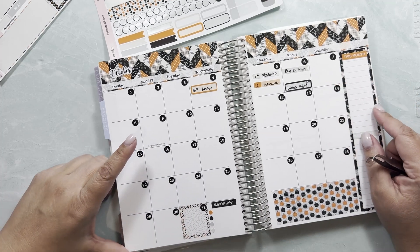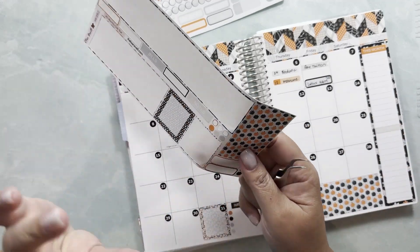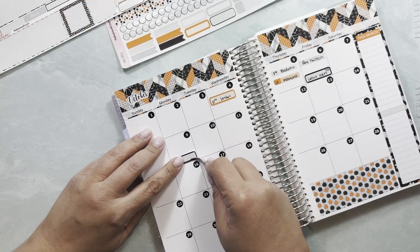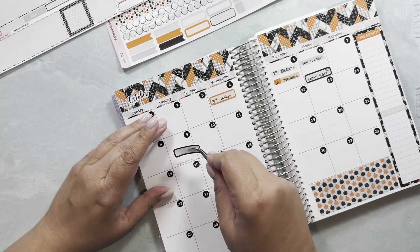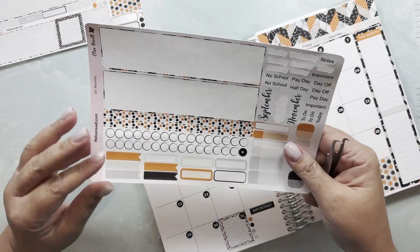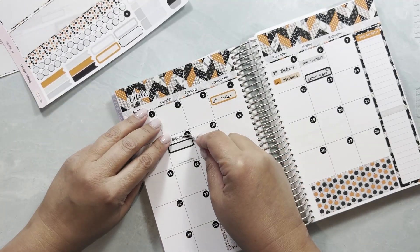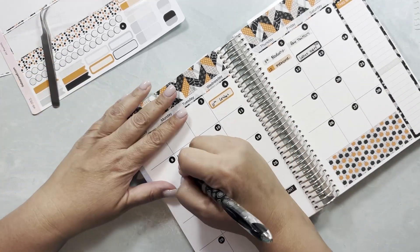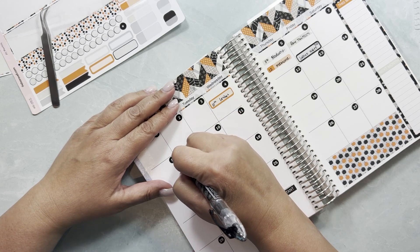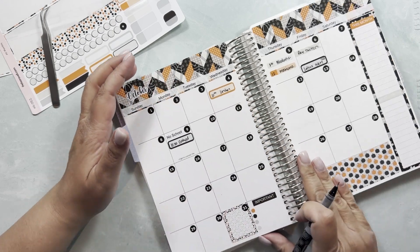On the 9th there's no school and we have a 10:20 a.m. orthodontist appointment. It's a morning appointment so I'll put it up here. Let me grab the no-school sticker. The time is 10:20 — orthodontist. Wonderful.